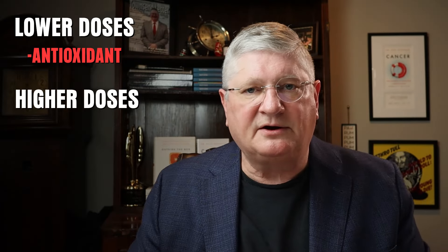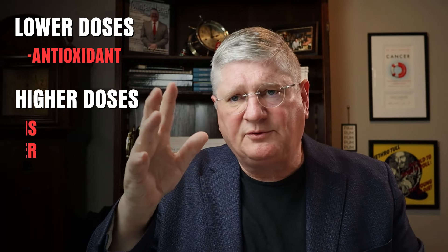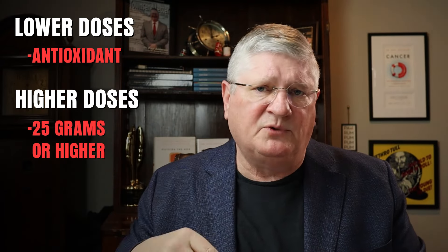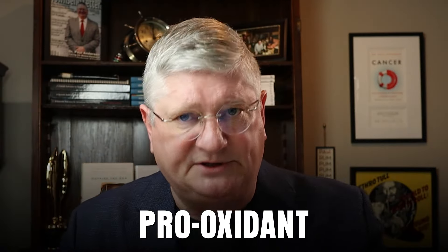Higher doses — which we've talked about in other videos — high-dose vitamin C is generally considered around 25 grams or higher. Most high-dose vitamin C given in an average-size adult is 50 to 75 grams. At 25 grams or higher, those are potentially pro-oxidant doses. We're not talking about high doses today; we just want to talk about low doses and quality of life.